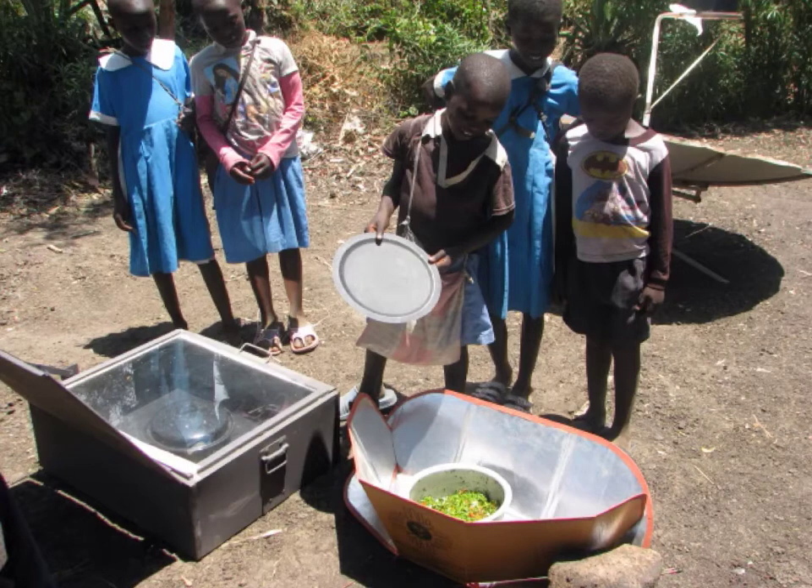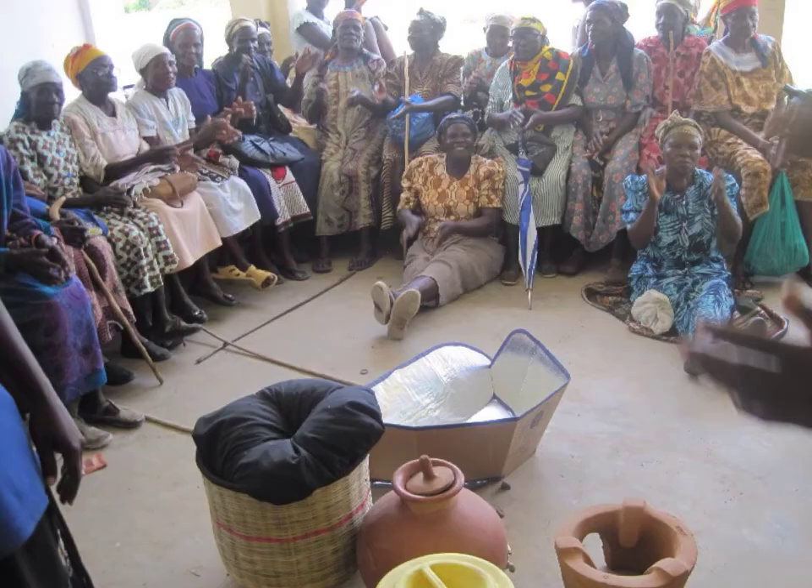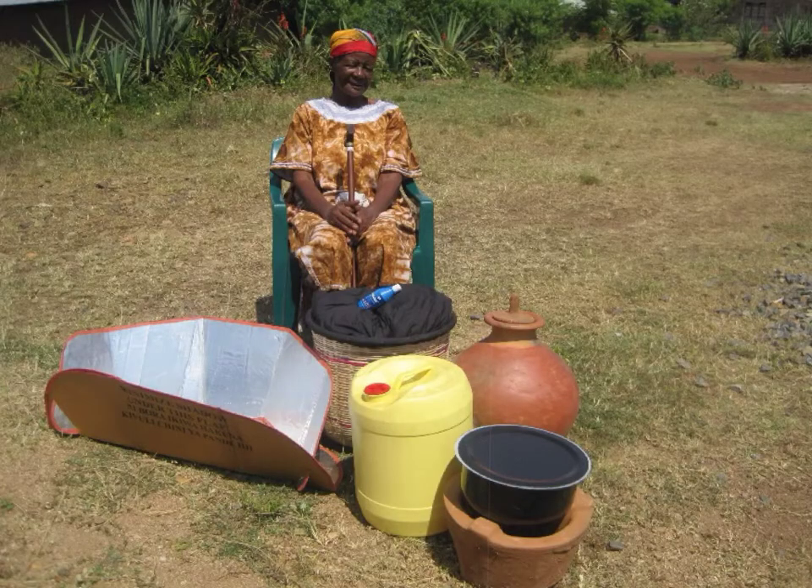Sometimes families must choose between buying food and buying fuel for cooking food and pasteurizing their water. Solar Cookers International's community-based partner organizations teach women and children how to use solar cookers to pasteurize water and cook food. These solar cookers use free sunshine as fuel. Working in their communities, our partners provide and teach people about a simple solution called a Safe Water Package — a collection of devices to improve their health and quality of life. Families are selected on the basis of extreme need to receive the Safe Water Package, which costs 60 US dollars. The tools allow people to pasteurize water and cook food in a way that saves effort, saves money, and is easy on the environment. Often, grandparents raising orphaned grandchildren are the first to be given these tools.